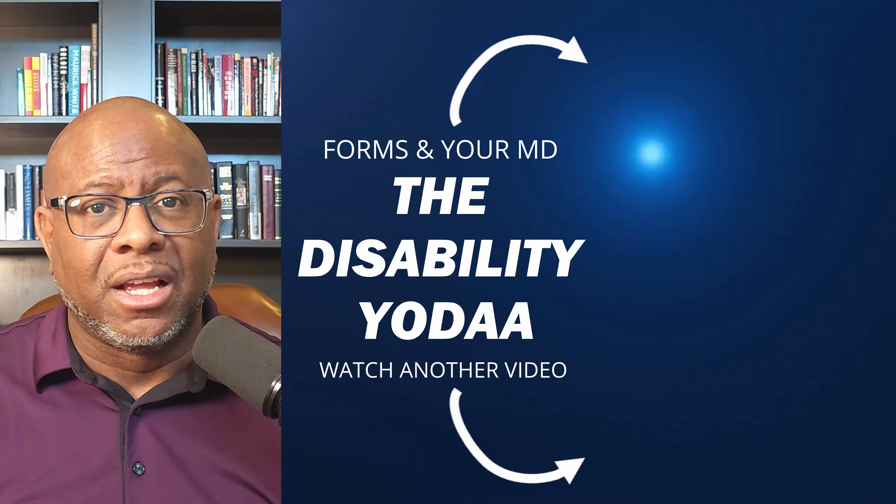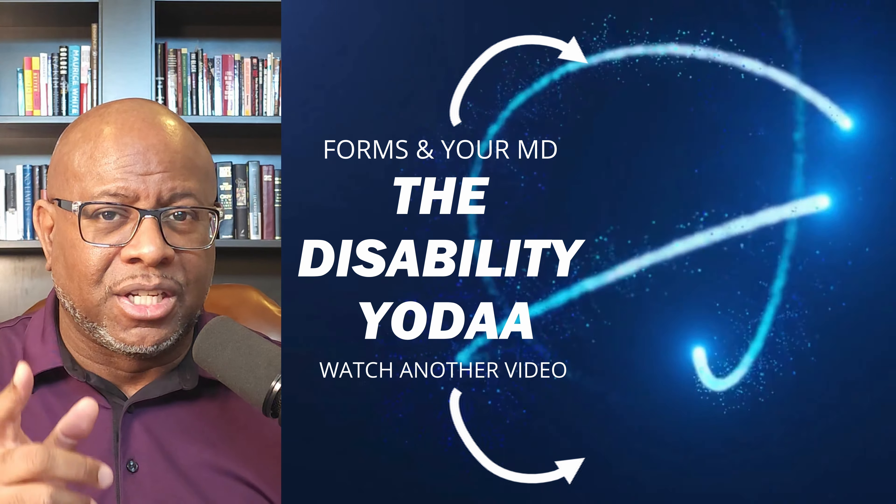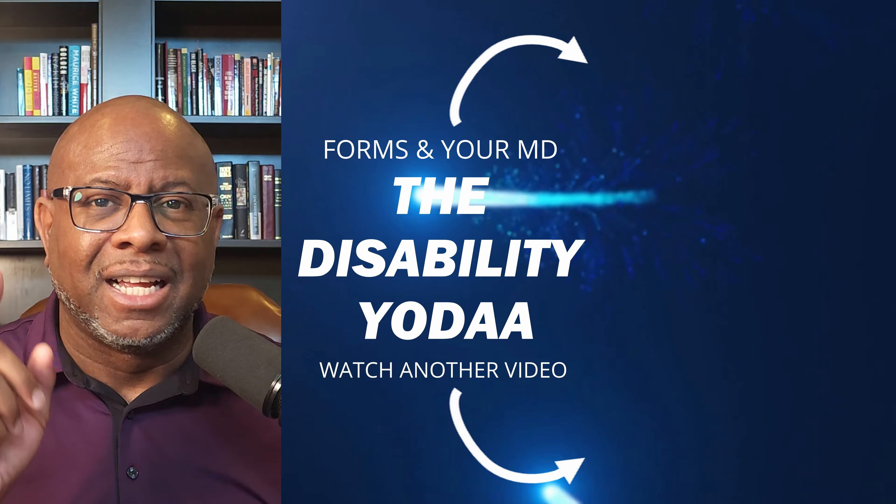Now, it's one thing for you to get forms to complete for your SSDI claim that the DDS sends you, but what about your doctors? Your doctors also get sent forms by the DDS to complete to help your claim. It's really important for you to know if your doctor is being cooperative with the DDS, because that can stall everything on your claim if your doctor doesn't send back a form the DDS needs. I have a video that deals with that very thing — click on the box to go right to that video.